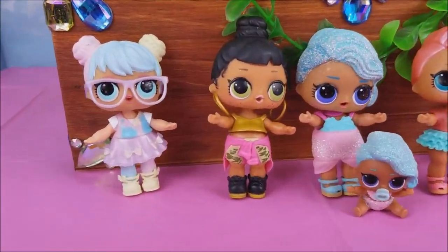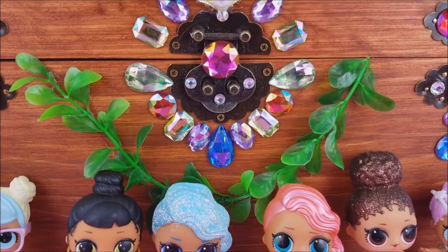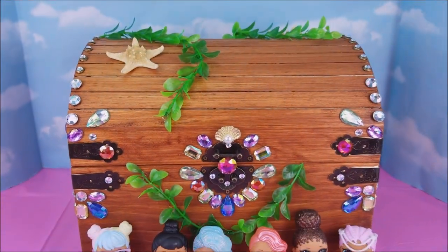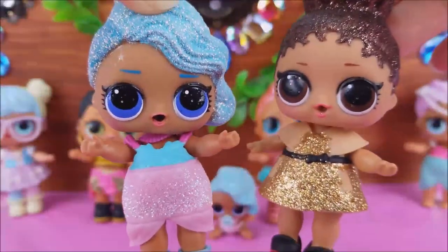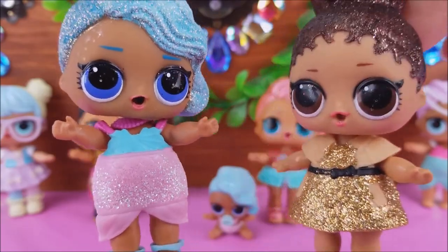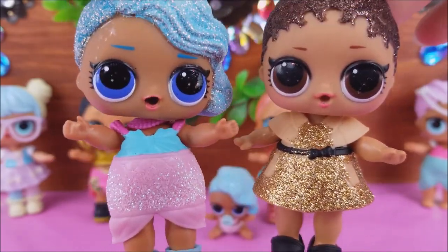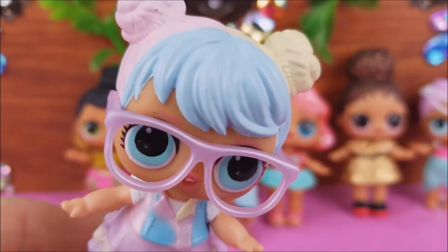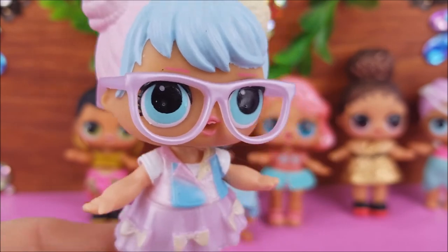Hi there and welcome to Pollywag Lagoon. I have some of my LOL doll friends here with me today and they're going to help me open up Mermaid Felina's treasure chest so we can see what's inside. Before we open up this big beautiful treasure chest, go ahead and click the red subscribe button so you can see more fun videos coming super soon. You can also leave a comment down below of what else you might like to see on our channel.